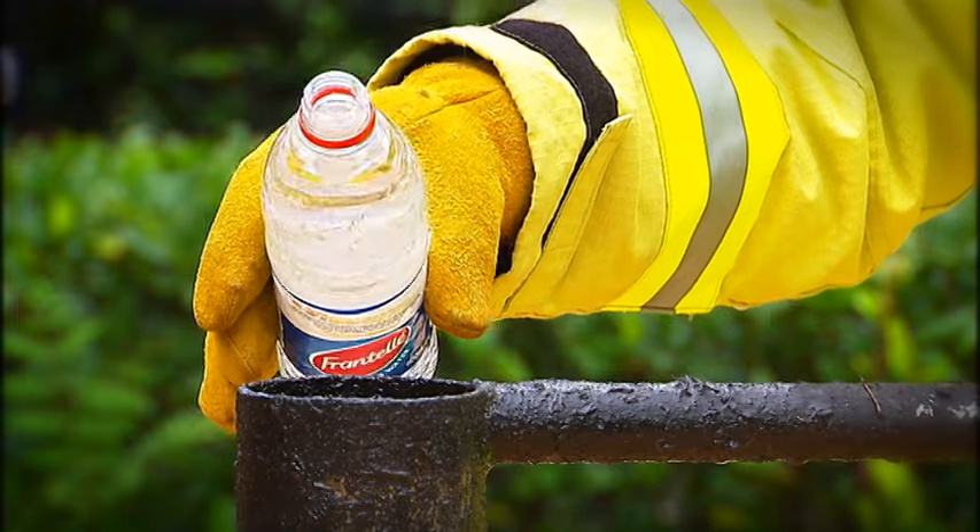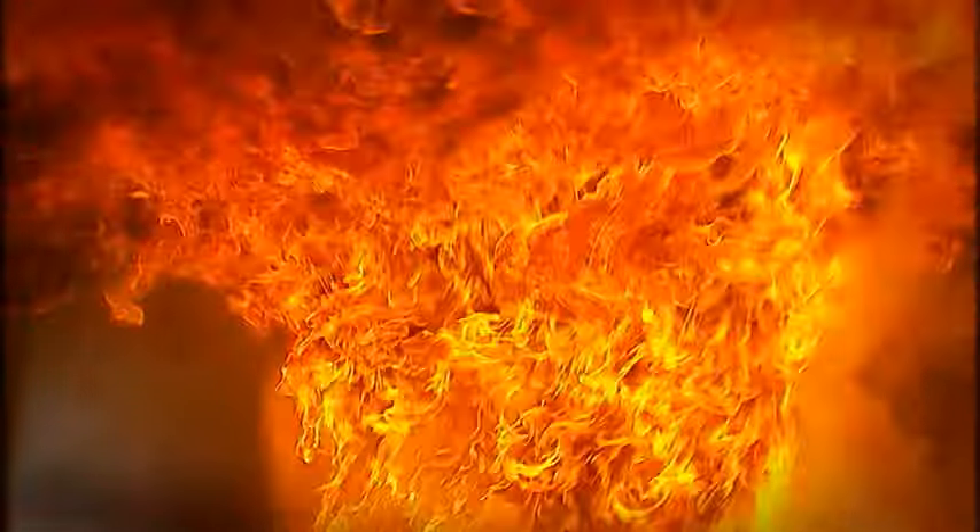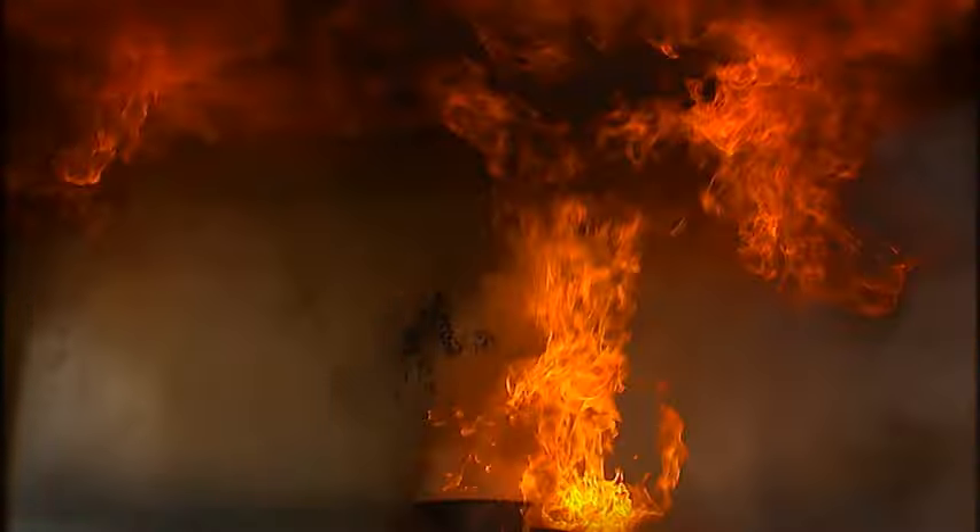If you have a grease or oil fire, never put water on it or this will happen. The water splatters and just makes the fire worse.